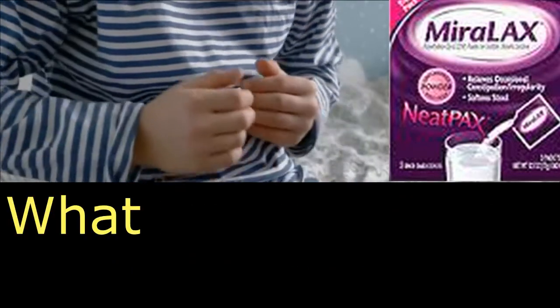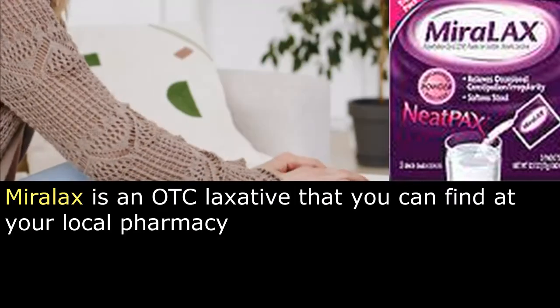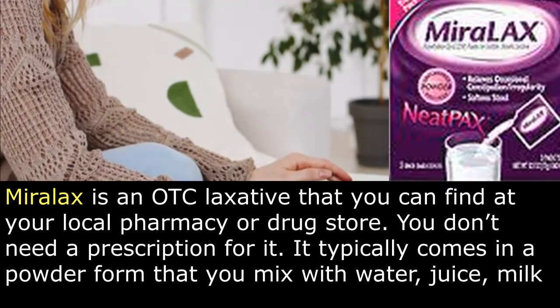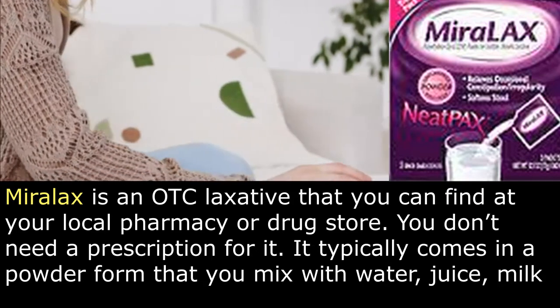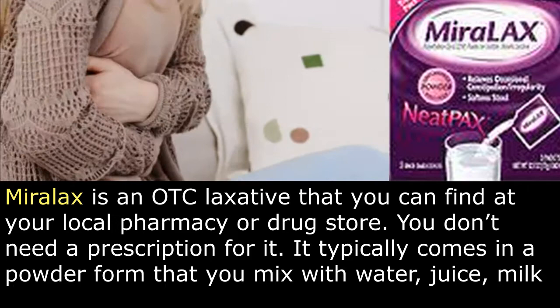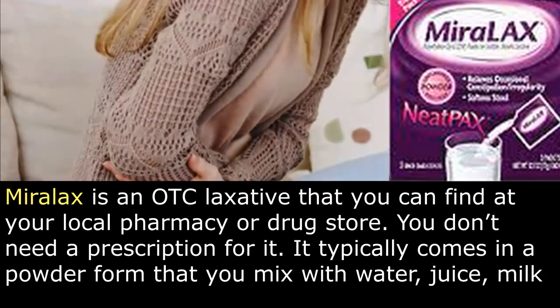Why is MiraLax so bad for you? What is MiraLax? MiraLax is an OTC laxative that you can find at your local pharmacy or drugstore. You don't need a prescription for it. It typically comes in a powder form that you mix with water, juice, or milk.